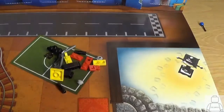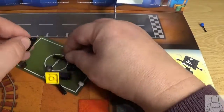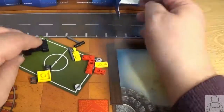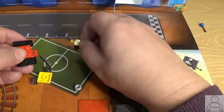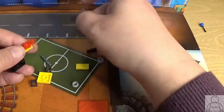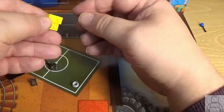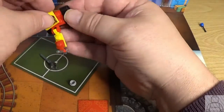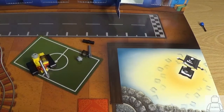Lots of different coloured parts here, so let's get building. End of the build and as you can see we've got a digger.